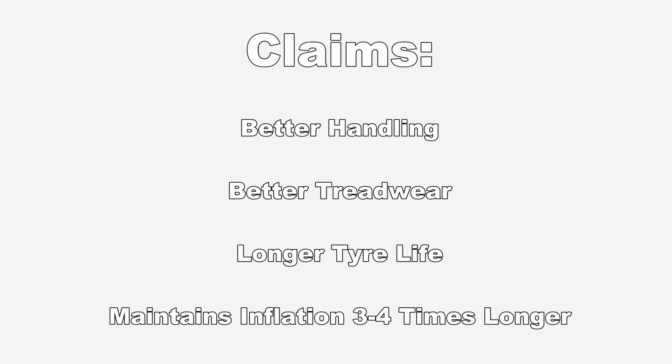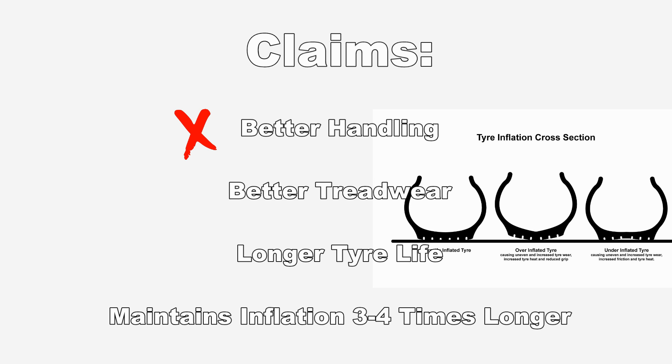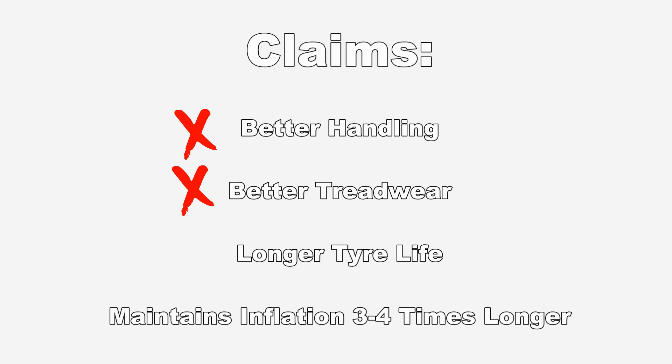As for the claims that are false: nitrogen doesn't give you any better handling — it doesn't magically give the tyre more grip. It just holds the tyre at a better pressure, which enables better handling. If you're filling with air correctly, you'll be fine. Same thing goes for better tread wear — if you're at the correct pressure with air, it won't make your tyre life any longer unless you're planning on keeping your tyres for the next 40 years. And it certainly doesn't maintain proper inflation three to four times longer. Most places claiming that are just looking at nitrogen versus oxygen permeability, instead of nitrogen versus air permeability.